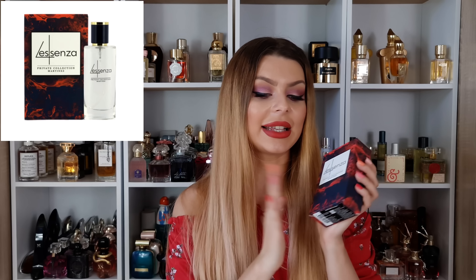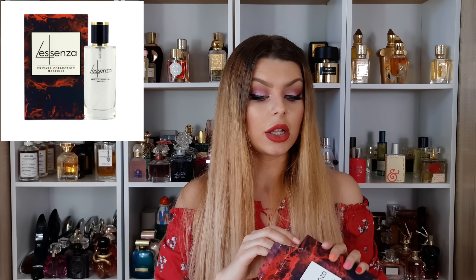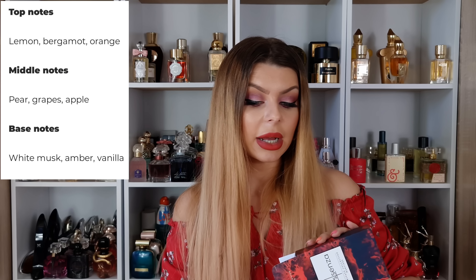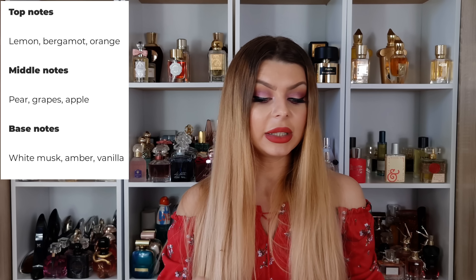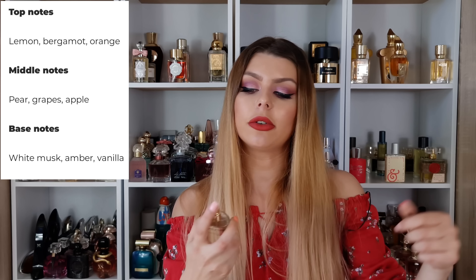The next one is also from the private collection and this one is Essenza. It has notes of lemon, bergamot, and orange in the opening. We have pear, grapes, and apple in the middle, and white musk, amber, and vanilla in the dry down.